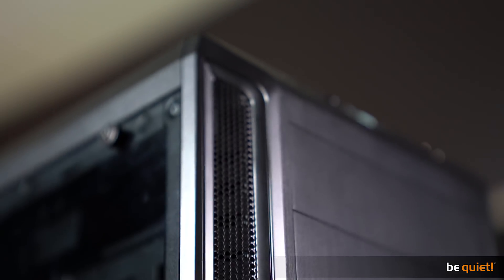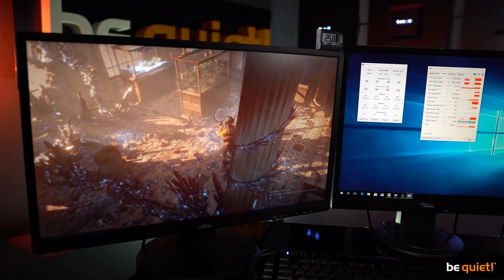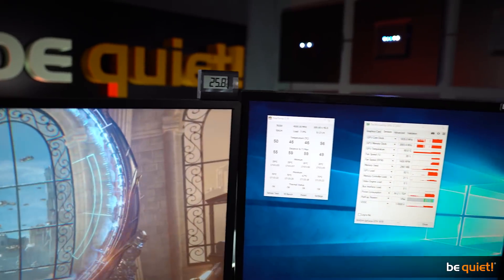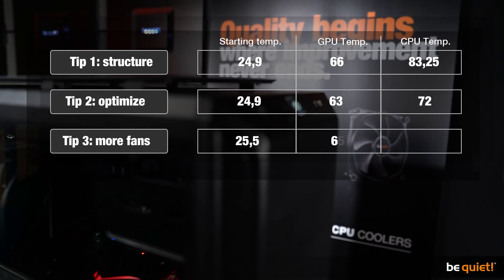At the starting point of our benchmark run, our studio has already heated up to 25.5 degrees. This is not a problem, as seven fans work their magic and deliver improved results as expected. The GPU is now at 61 degrees and the CPU at 67.75 degrees. But that's still not cool enough for us.